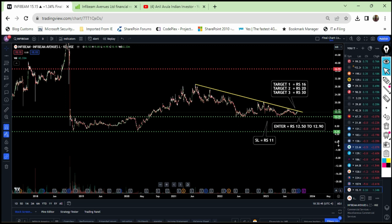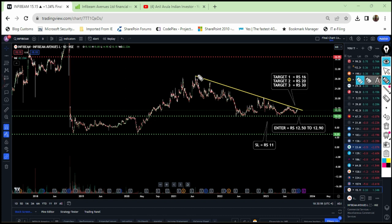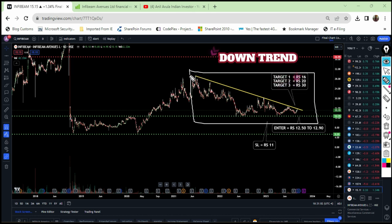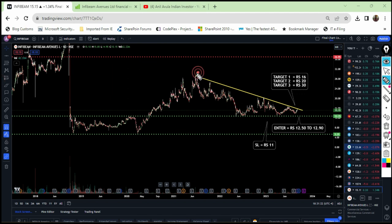This stock is continuously in a downtrend. If you see the chart on my screen, this stock was continuously in a downtrend, but the reason I am recommending this stock is I see very strong potential growth and a potential breakout which is going to happen in this downtrend parallel channel. You can see that this stock is forming lower low levels — this is one lower low, this one is a lower low, and this one is a lower low again.